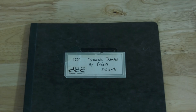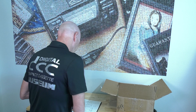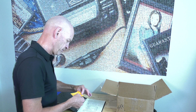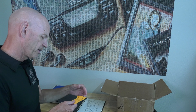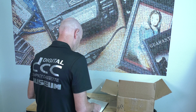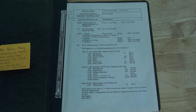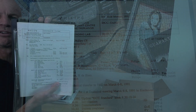Then the technical transfer documents by Philips. He wrote a little note that this started in March 1991, and Daniel joined on April 1st — no fools — 1991. So this is the very first meeting they all attended in this project, DCC Tandy, in February 1991.